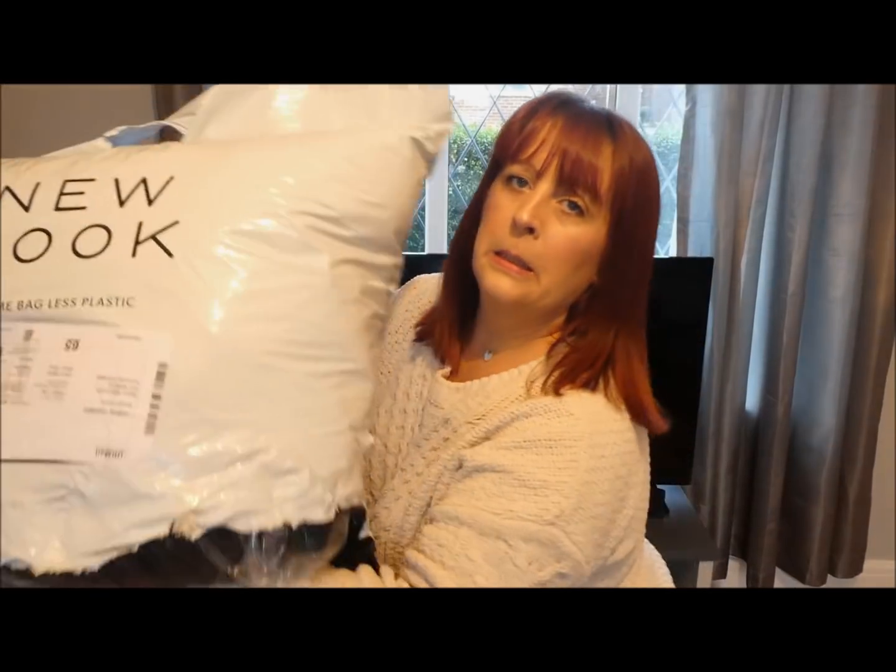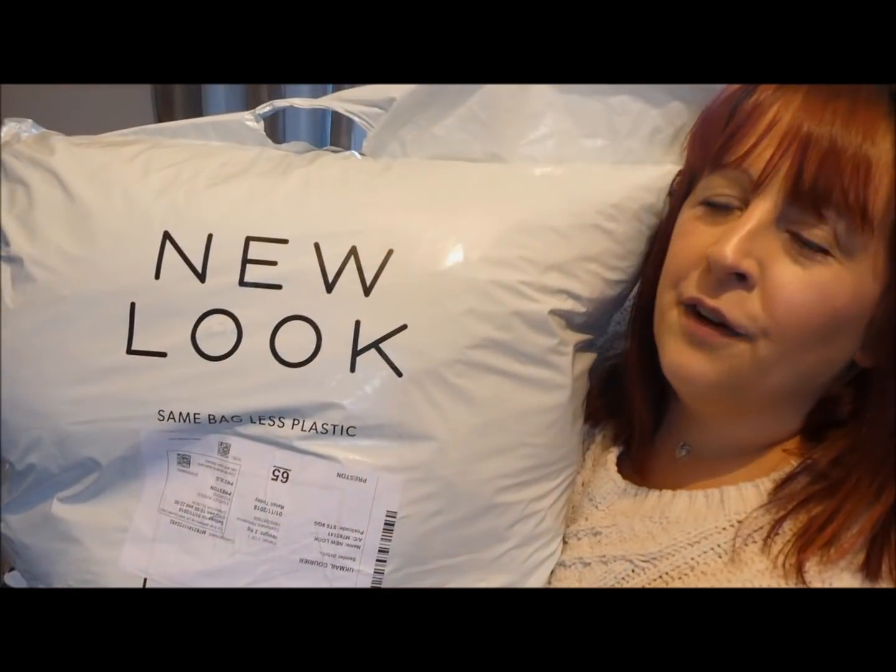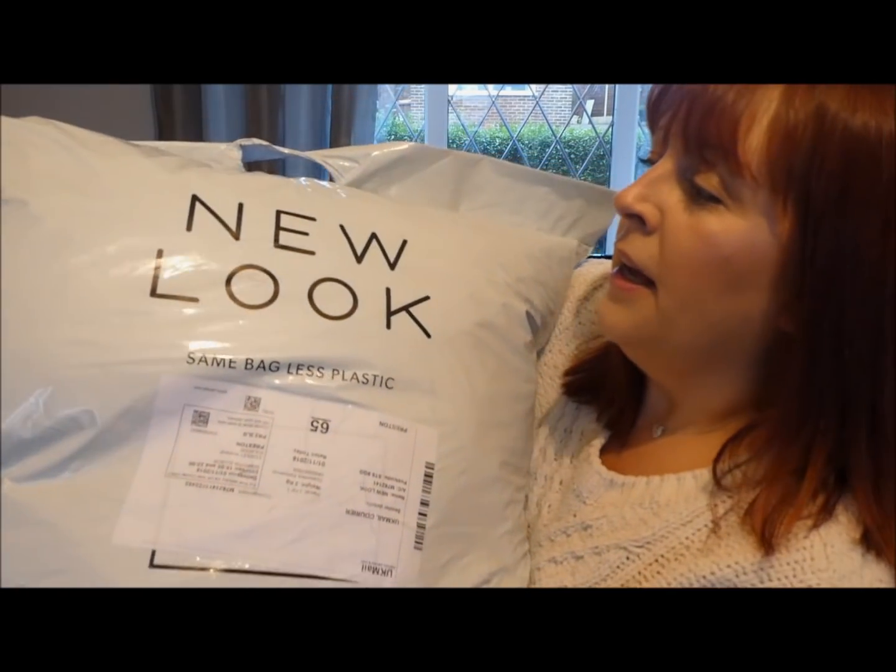It's from New Look. I need a new winter coat — I've put some weight on in the last two months, I dug my winter coat out and it doesn't fit properly. There's nothing worse than trying to squeeze into a coat and feeling uncomfortable, so I decided to get a new one and went online and had a look everywhere.